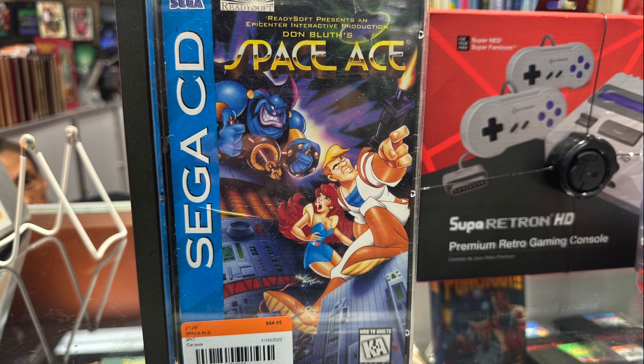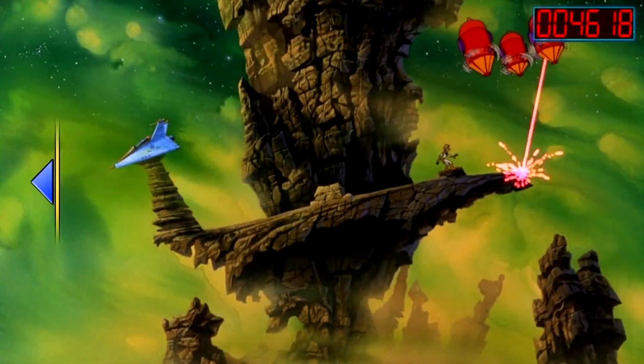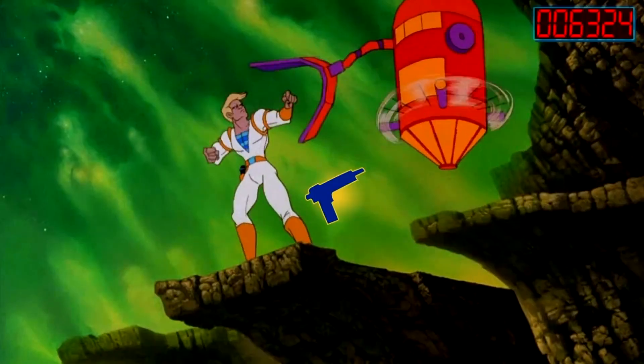They also had Turtles in Time and more. One game in particular I kept going back and forth on — do I buy it or not — was Space Ace for the Sega CD. I played this game a bunch in the arcade and, like Dragon's Lair, I thought they were amazing, beautiful, extremely difficult and frustrating games — and of course it's Don Bluth. I wanted to add it to my collection, but I didn't pull the trigger because I'm still on the fence about whether to keep building my Sega CD collection or get rid of it.